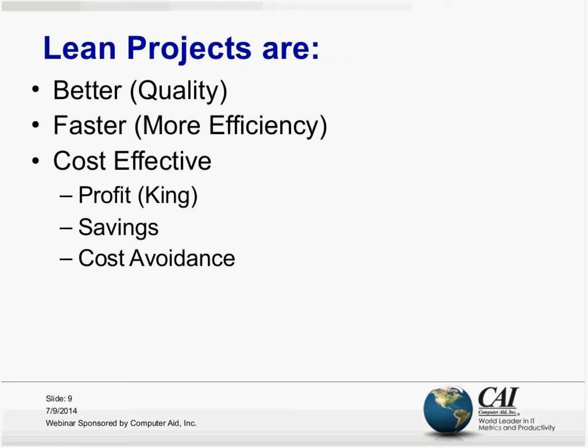We're going to go on to the main topic of this conversation. The bodies of knowledge I just talked about are the main thing about project management in general. Now, lean projects — which incorporates lean and Six Sigma thinking, even though it's just called lean projects — the idea is that these projects are better, faster, and more cost effective.